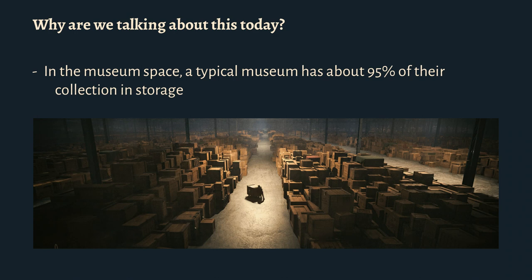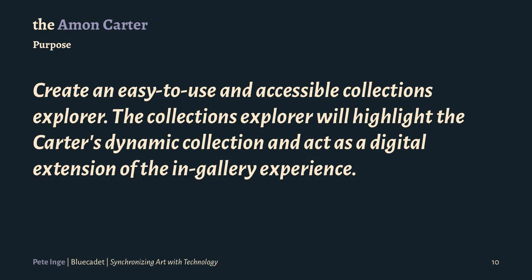Obviously there are other reasons for data syncing, but we're talking about art museums today. We had a less technical client, so they didn't come to us with a list of things they wanted. I pulled this from our SOW. But we were creating an easy-to-use, accessible collections explorer, and this was really to extend their in-gallery experience. That was their point.